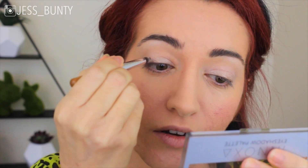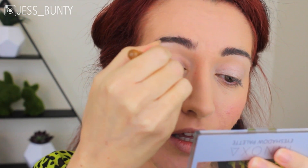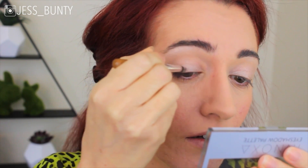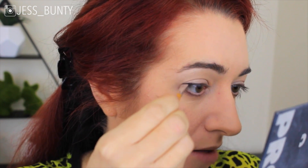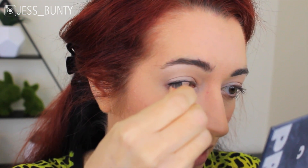Now I'm going in with a product that's definitely not cruelty-free and not vegan — the Lorac Pro palette — just because I want to use the black shadow. I use that just along my upper lash line. I stabbed myself in the eye and it went thick, so they both ended up thick.